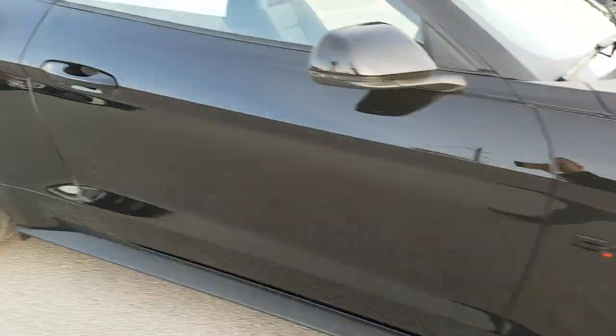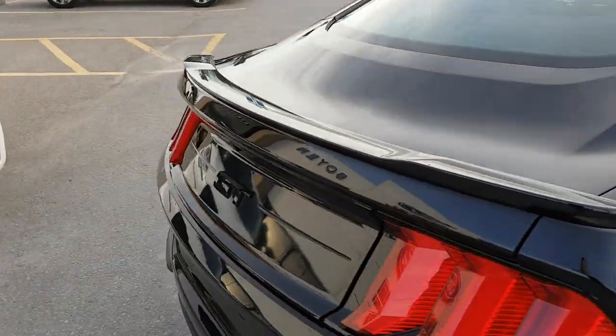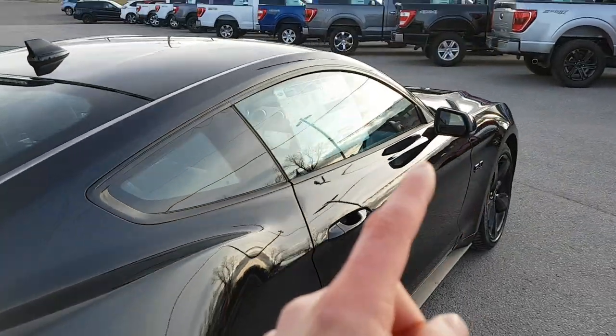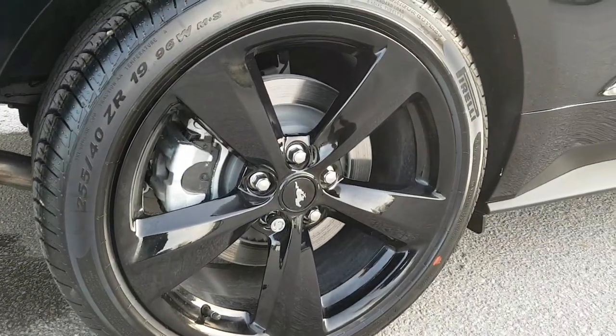Coming around back you have the blacked-out spoiler, the blacked-out GT emblem, and you also have the blacked-out mirror caps as well — really awesome looking vehicle.